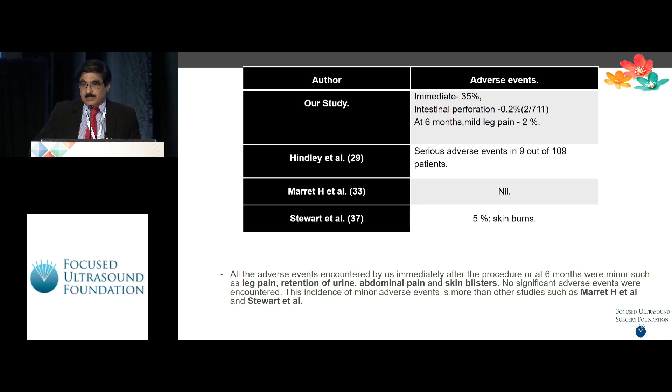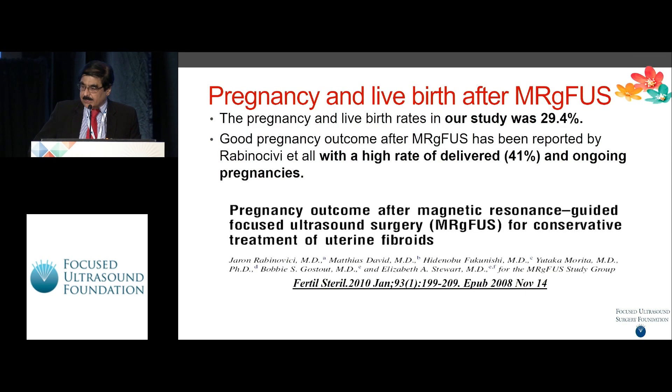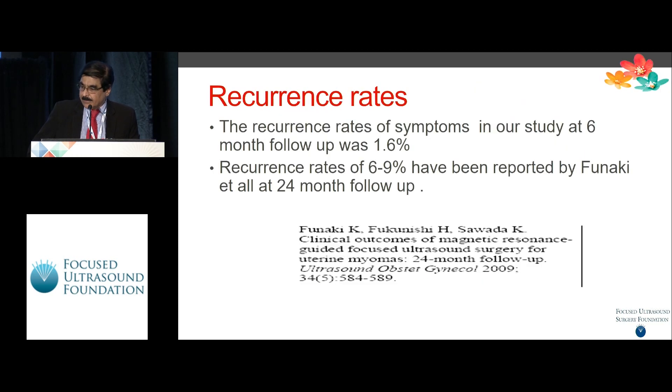We are still following up all these patients and will present data sometime later. Immediately at 35 percent and at the end of six months the adverse effect went down to the range of two percent. The number of pregnancies and live births after treatment in our series was 29.4 percent, and recurrence rate of symptoms requiring re-intervention was 1.6 percent.